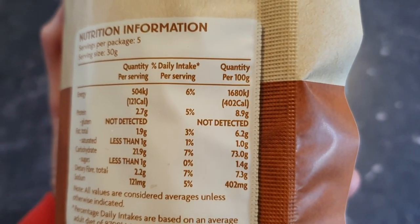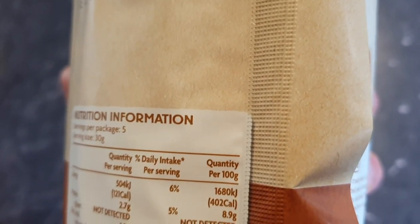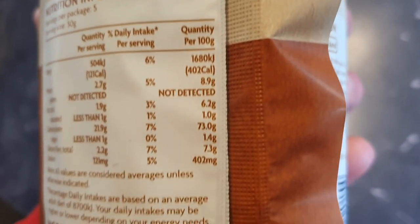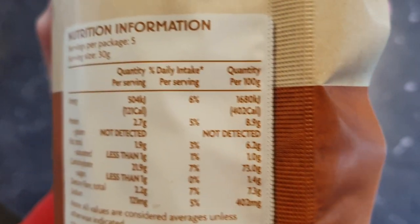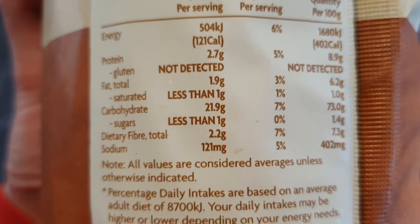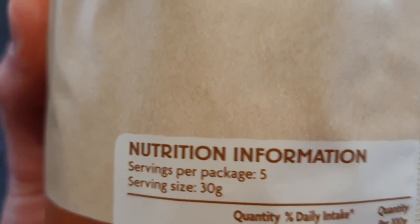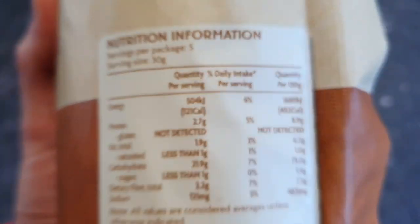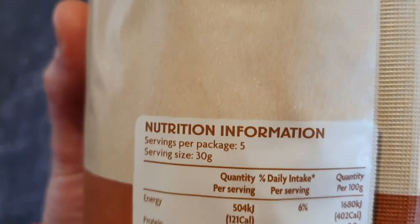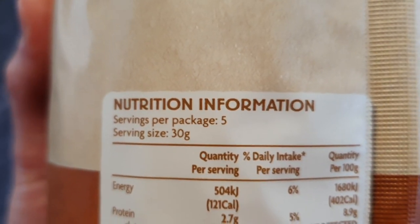Always look at the 100 gram column on a nutritional label — that gives you a percentage of what is in the food. A lot of food manufacturers will draw your focus to the 'quantity per serve' column, but five crackers aren't going to fill you up. It's not necessarily saying overeat, but it gives you an accurate idea of how good the food is for you.